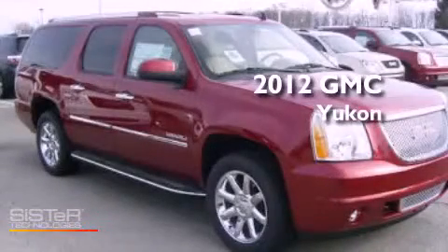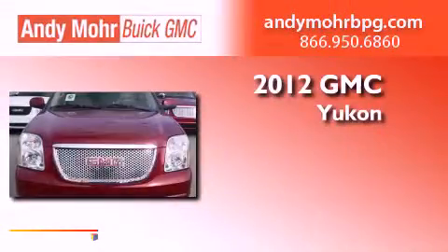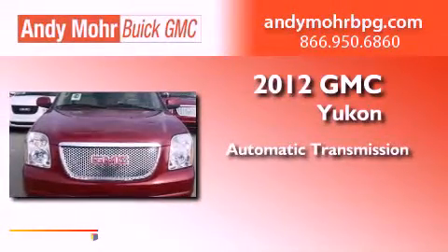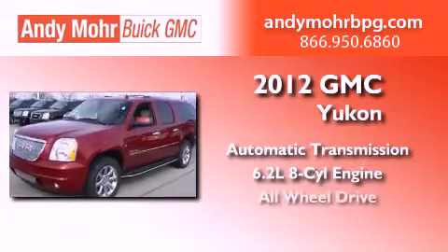This is a brand-new 2012 GMC Yukon. This SUV has an automatic transmission, a 6.2-liter V8, and all-wheel drive.